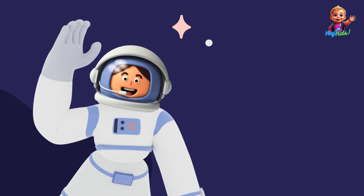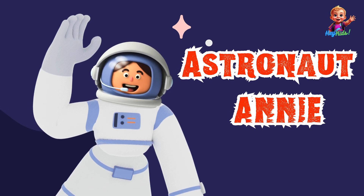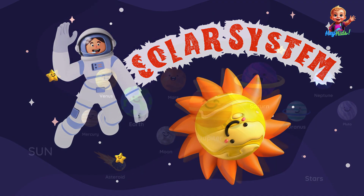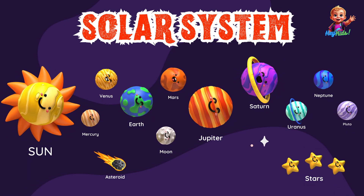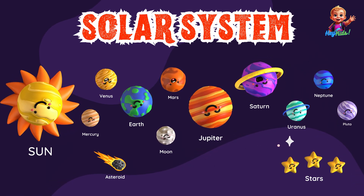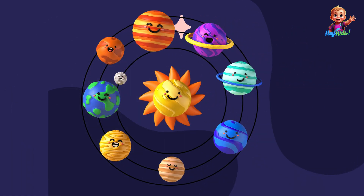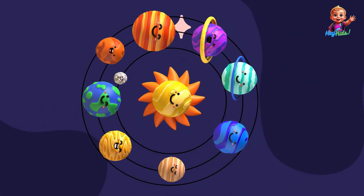Hey kids, my name is Astronaut Annie and I'm so excited to take you on a journey through our incredible solar system. Buckle up because we're about to explore the planets one by one. Our solar system is a wonderful place filled with amazing planets, moons, asteroids, and comets. At the center of it all is the Sun, our very own star. Everything in the solar system orbits around the Sun because of its powerful gravity. Let's find out who makes up our solar system.